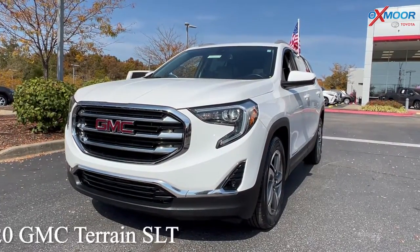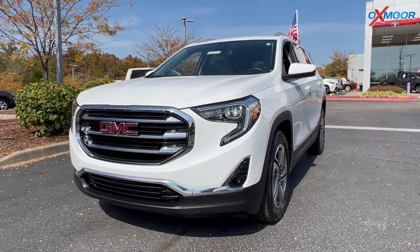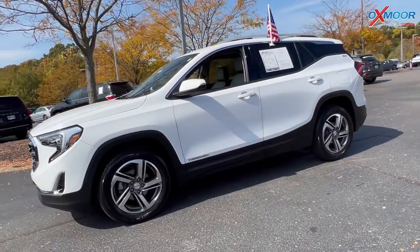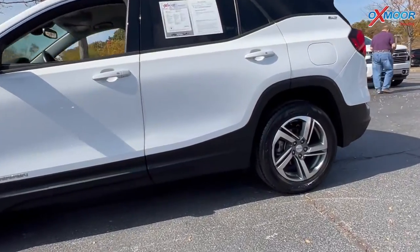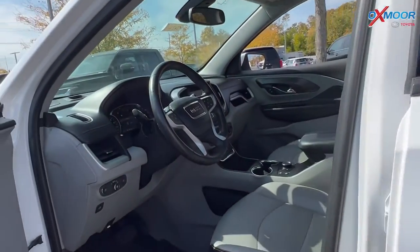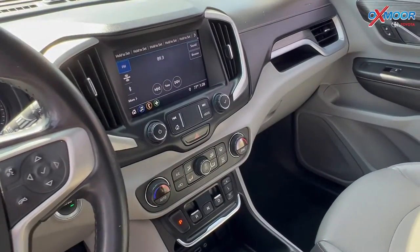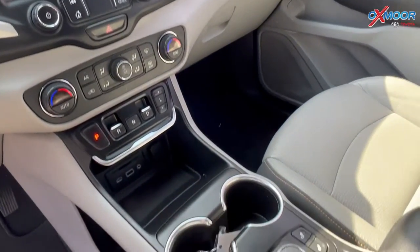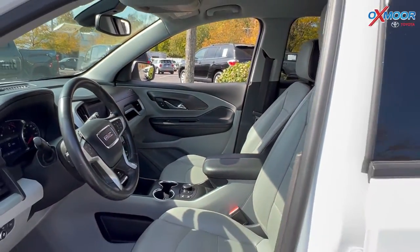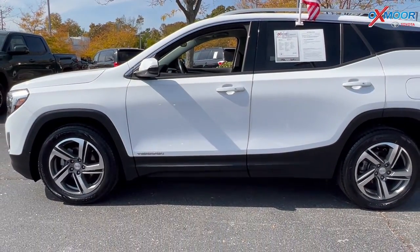For our last vehicle, this is a 2020 GMC Terrain SLT. The exterior color is Summit white. This vehicle has new tires, alloy wheels, a clean Carfax, and was locally owned. Features include a backup camera and Bluetooth. The interior color is jet black. Mileage is 50,010 miles and the price is $28,600.